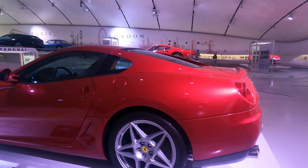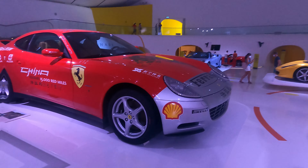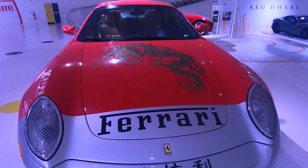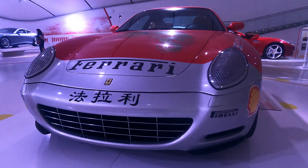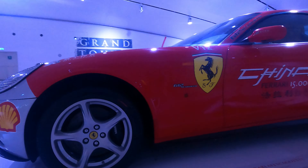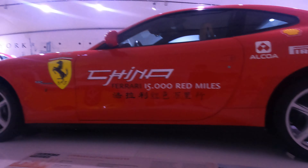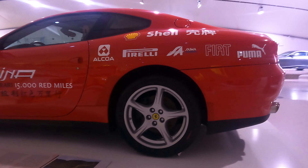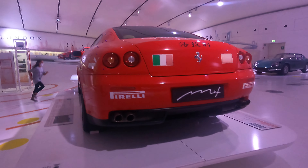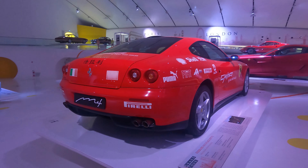So this is the special edition, and now the walk-around for this one — it's got a pretty cool design. With the right Ferrari, this one has a Ferrari V12. It has this pretty cool race car wrap on it.